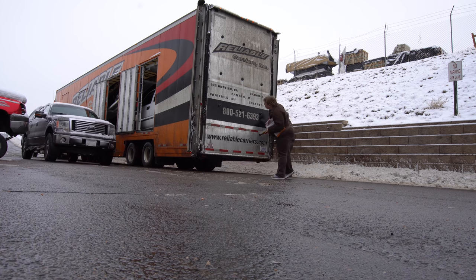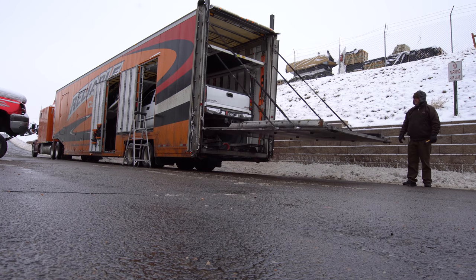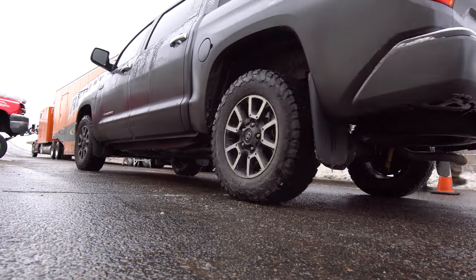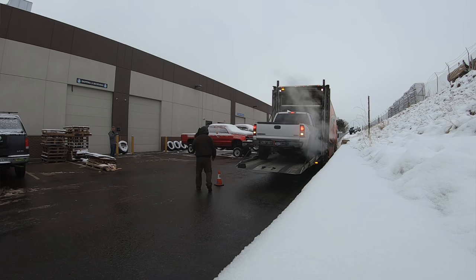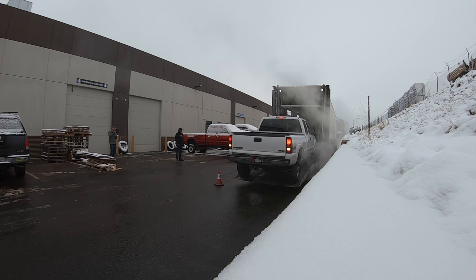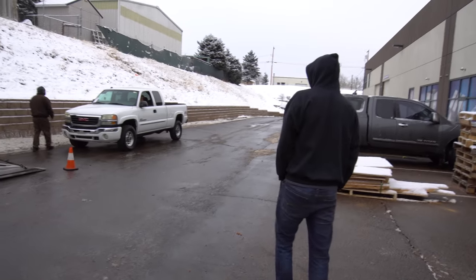All I have to say is the neighbors must think that we're selling drugs or something because we've had two trucks delivered in the last week. There it is!